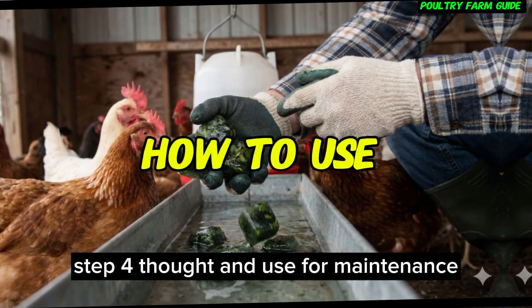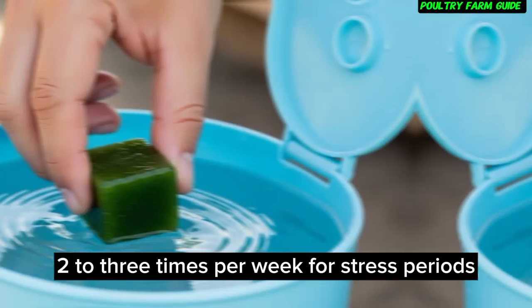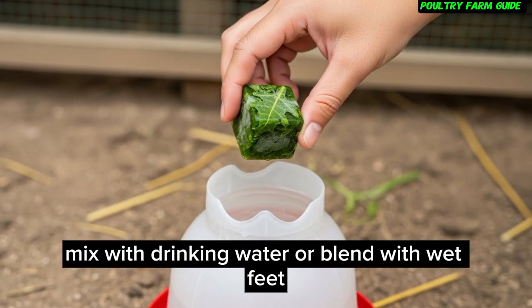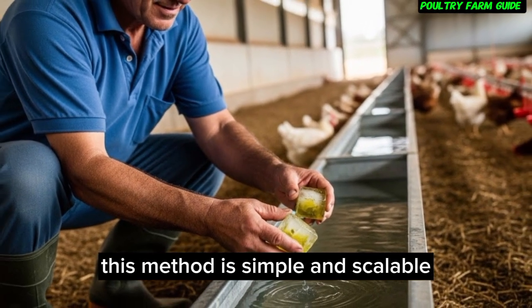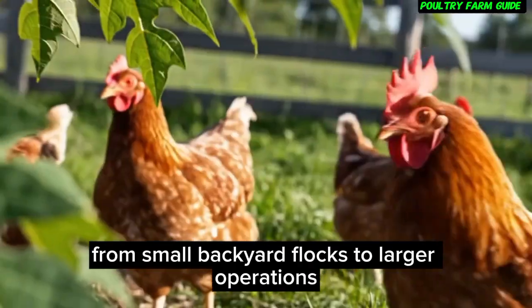Step 4: Thaw and use. For maintenance, use 2-3 times per week. For stress periods, use daily. Administration: mix with drinking water or blend with wet feed. This method is simple and scalable, from small backyard flocks to larger operations.